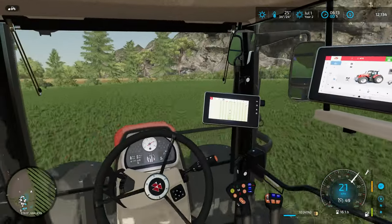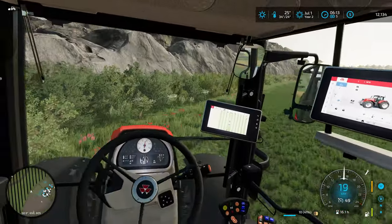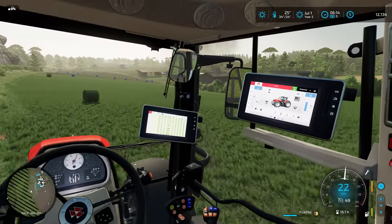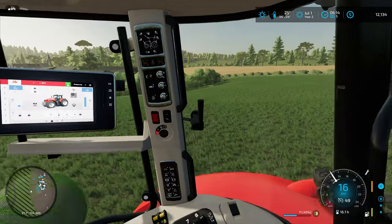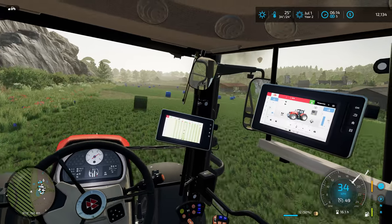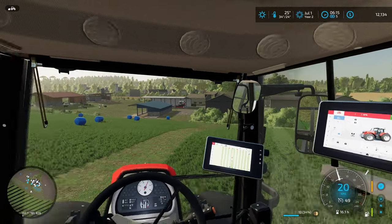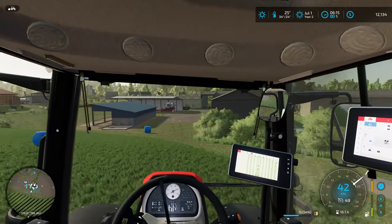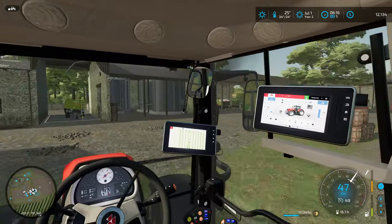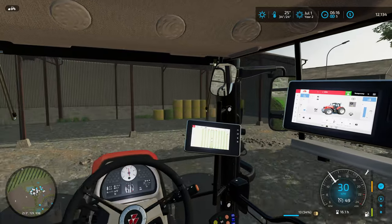We nearly lost a hay bale there. We also need to get ourselves a mixing trailer so we can start making TMR, which is what we're going to feed the cattle. I've been watching a couple other content creators doing cattle farms and going the TMR route, and it's something I haven't done before — it looks like a boatload of fun. So let's get these bales dropped off in the loft and then go pick up the silage bales and get them stored safely.